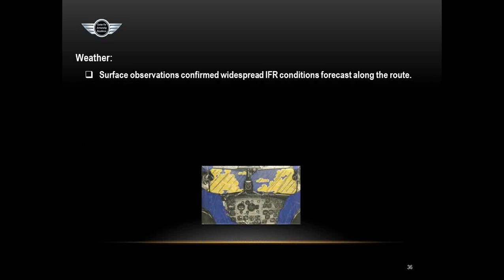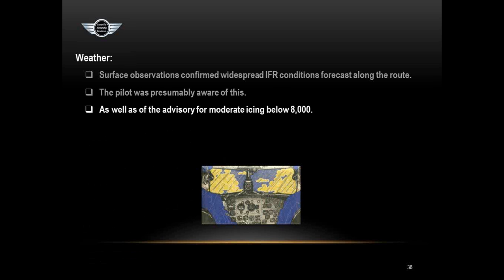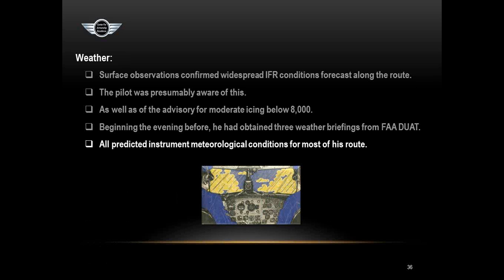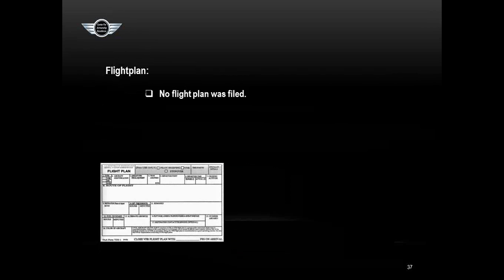The weather: surface observations confirmed widespread IFR conditions forecast along the route. The pilot obtained three DUAT briefings beginning the evening before — he obviously knew what the weather was. All those briefings predicted instrument meteorological conditions for his route, with moderate icing advisories below 8,000 feet. This was a non-IFR-equipped airplane being flown into an IFR situation, so he was clearly planning on scud running from the beginning. No flight plan was filed and he never made contact with air traffic control — a clear pattern of noncompliance.